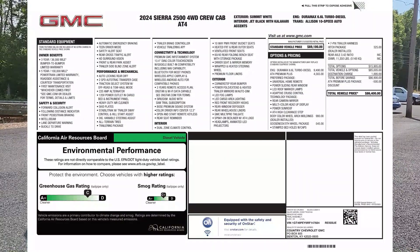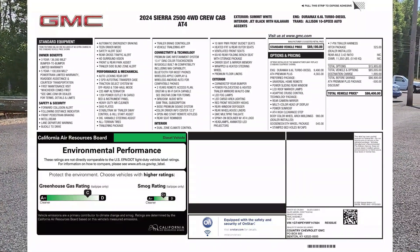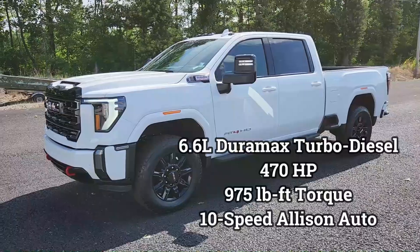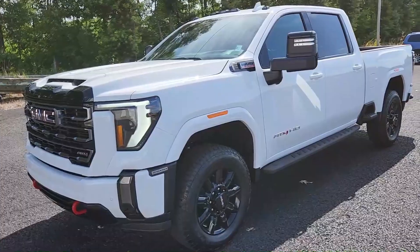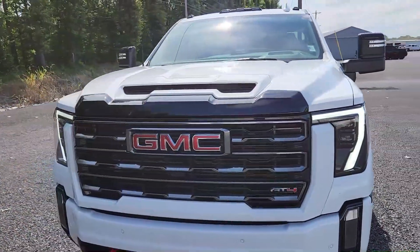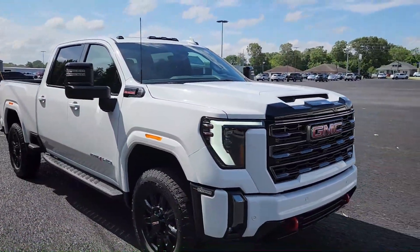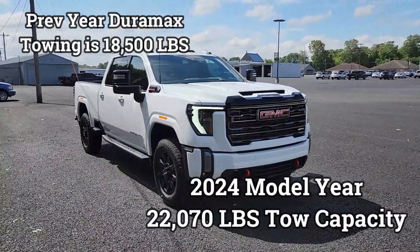The window sticker is on the screen — take a minute, pause, and look it over. This thing has a 6.6-liter Duramax turbo diesel engine and a 10-speed Allison automatic transmission. The new Duramax for 2024 has more power, more torque, and more towing capacity. Previous max towing was 18,500 lbs — this one is 21,500 lbs.